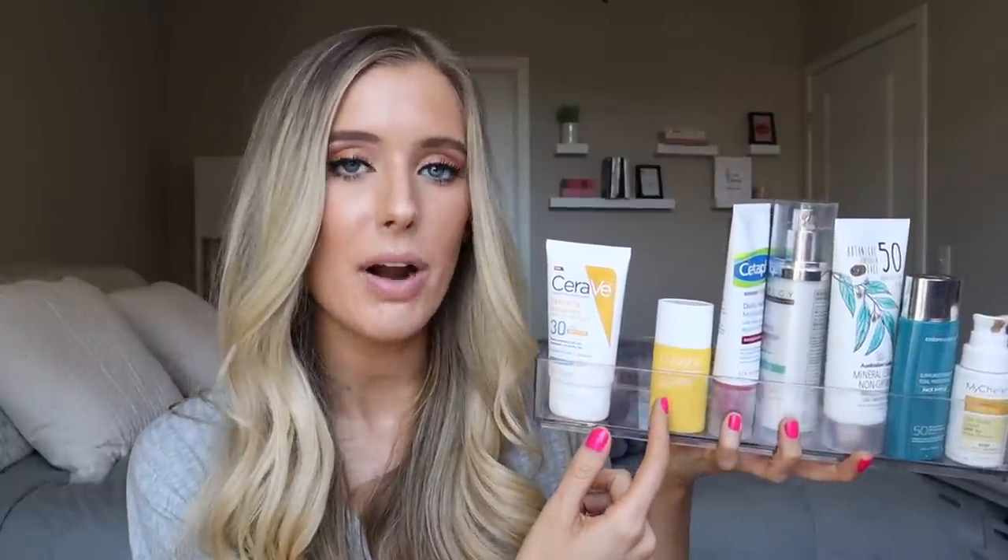That is my entire tinted SPF collection! I hope that was helpful — breaking down some of the callouts and showing you the application on my skin. I honestly recommend all of these — except you know how I feel about the Clinique one. It's not that I wouldn't recommend it, I'd just recommend the others over it. It depends on your skin type and what you're looking for in a formulation. Let me know in the comments if you have any of these SPFs and what your thoughts are, or what your favorite tinted SPFs are that I didn't talk about — maybe I need to do a part two! Leave anything else you'd like to see from me in the comments. My next video will be up in a few days — I hope you have a great few days!